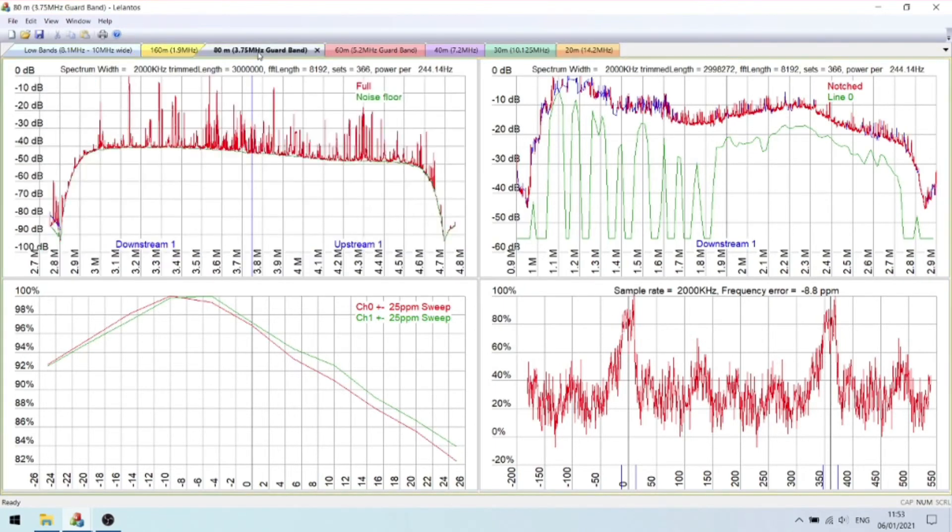This is 80 meters, centered around 3.75 megahertz, again 2 megahertz bandwidth. You can see two very large spikes, and most of this is ambient noise — possibly a couple of spikes that correlate, maybe one there and one to the right of the large spikes. Definitely an issue on 80 meters.